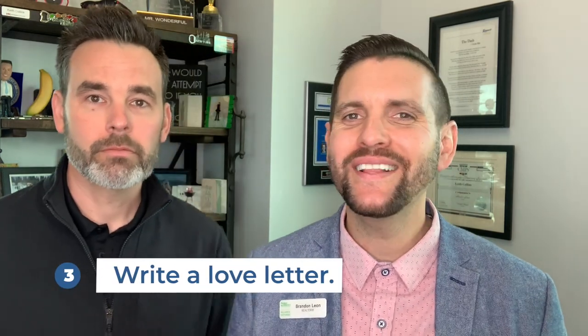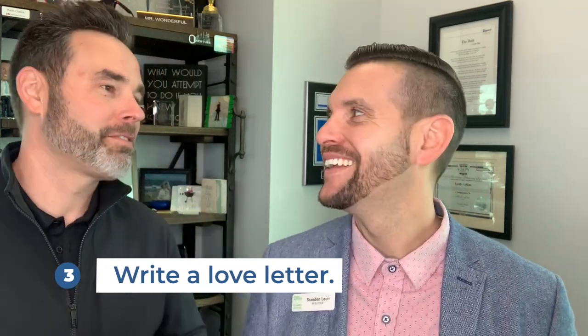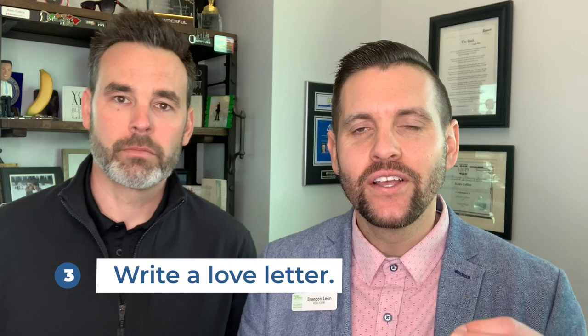That leads us to number three: the love letter. What is a love letter? It's one of my favorite things. The love letter is something we write specifically to the seller to put a face with a name. When you write an offer there's no connection, but we're writing a letter to the seller as the buyer saying, hey, this is who we are, this is what we love about your house, and we're going to take care of your house like it's ours.